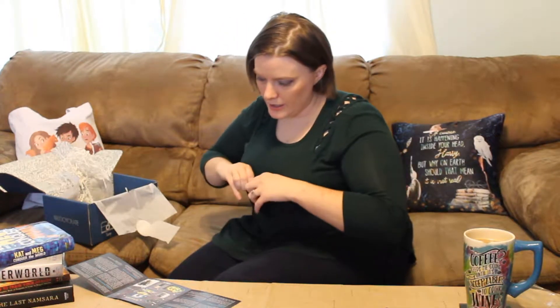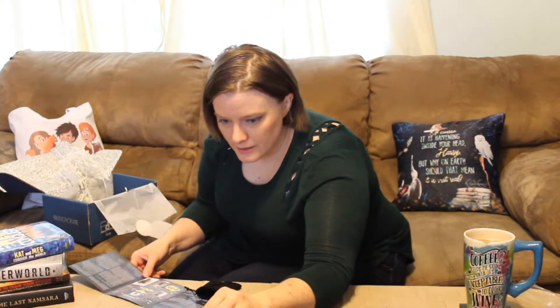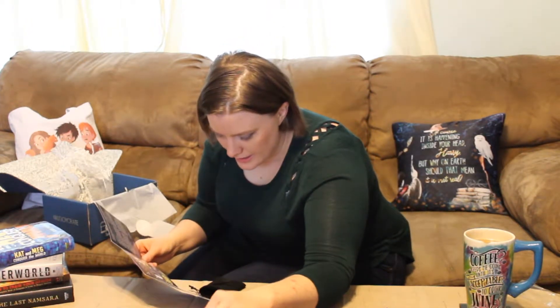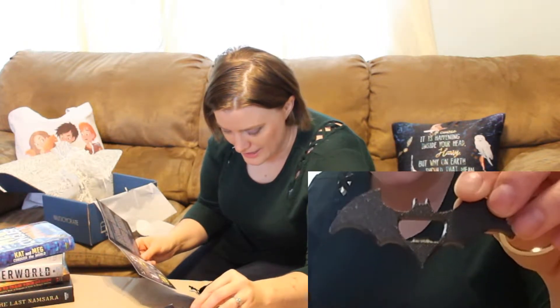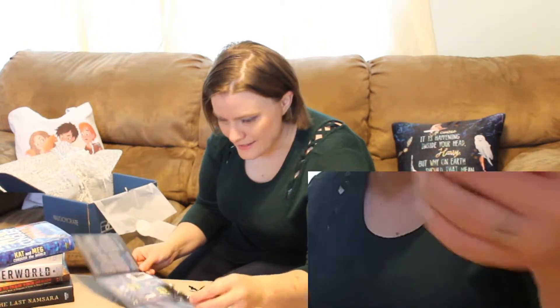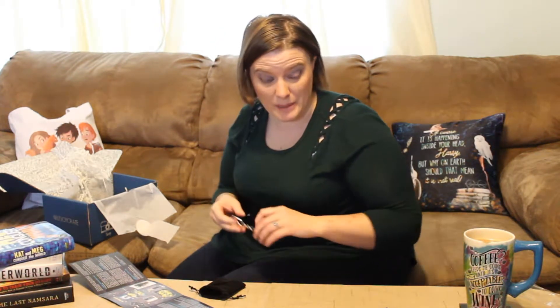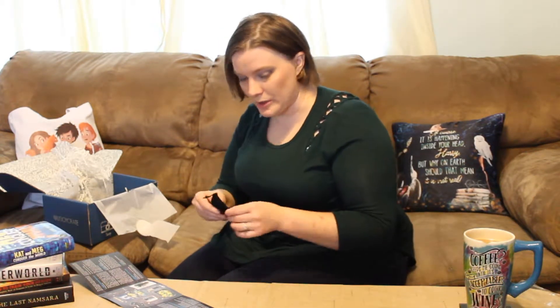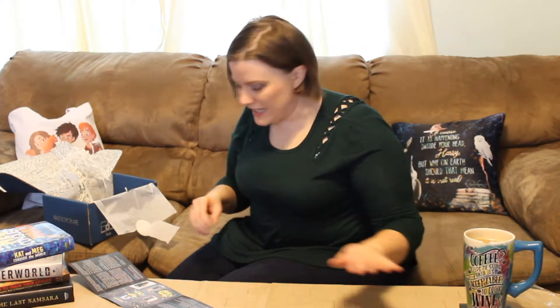And then in here we have a keychain — it is a Batman can opener keychain. How cool is that? It's the bat symbol. That is really neat. There's some people that will try and take that from me, I might have to hide it. That is very cool. And it comes in a nice little velvety pouch too, to help keep it all safe.